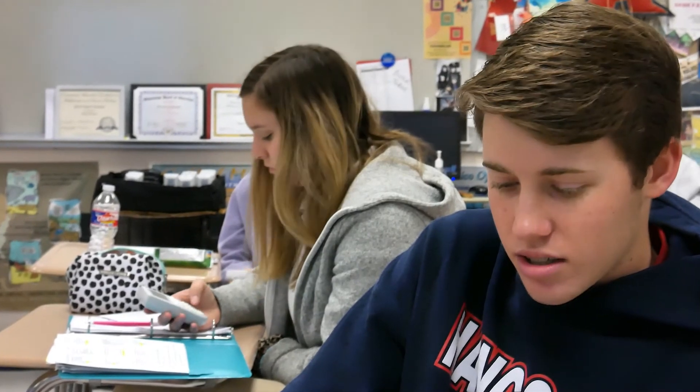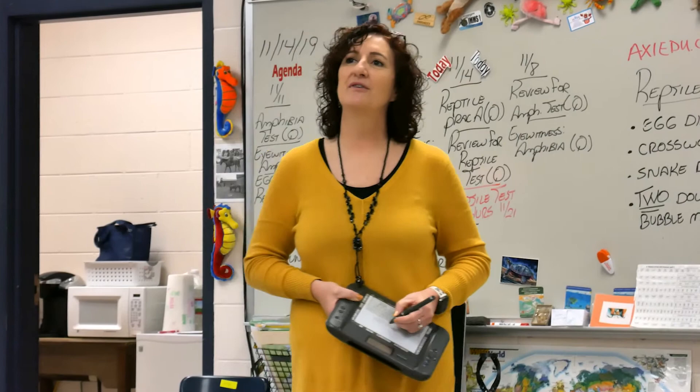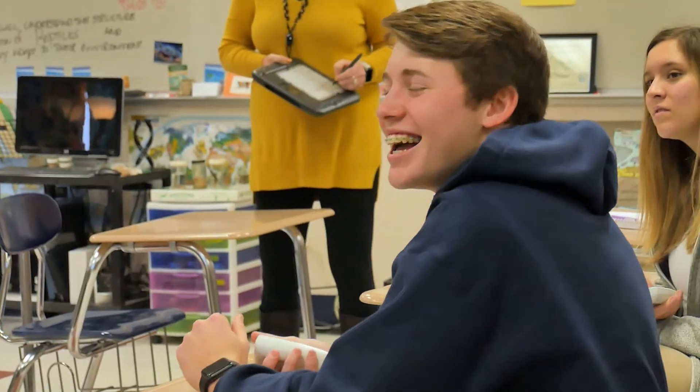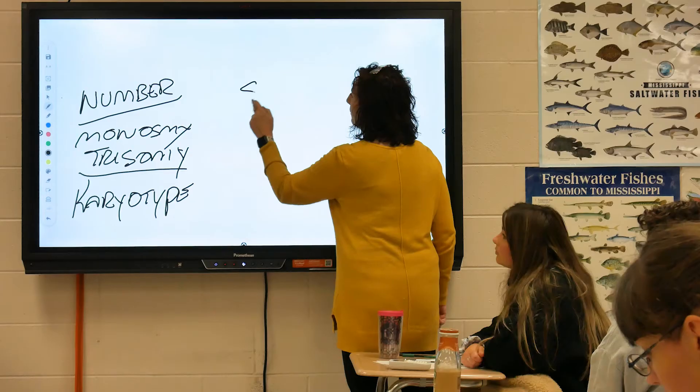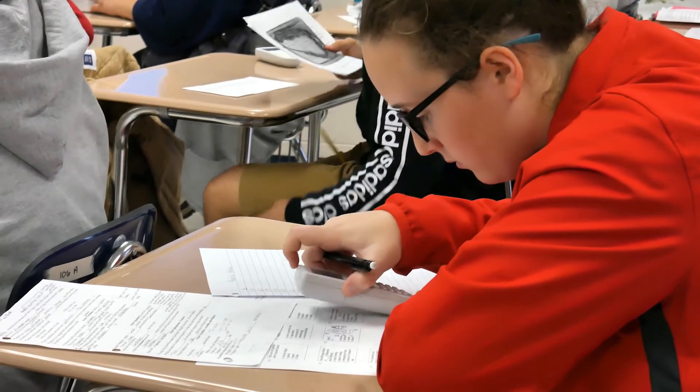Whenever it's a competitive environment you always want to strive to be first. In order to be first you have to have more knowledge in that area, and that's going to make you strive to know more. It maximizes learning in general and across settings. This is a science class, but this is powerful learning for math, English, history, electives.